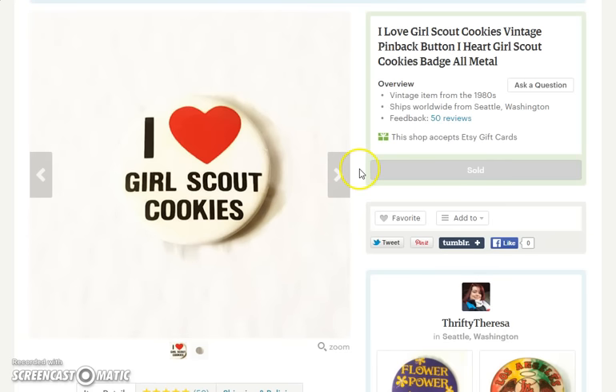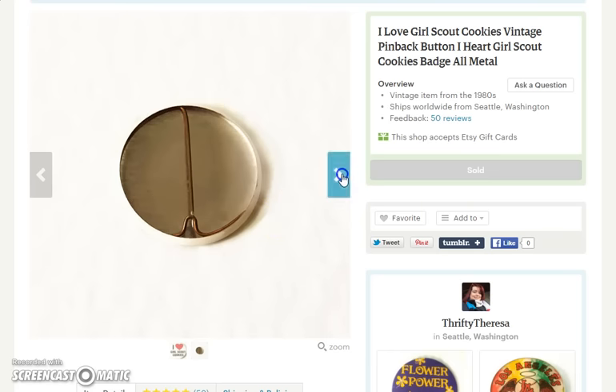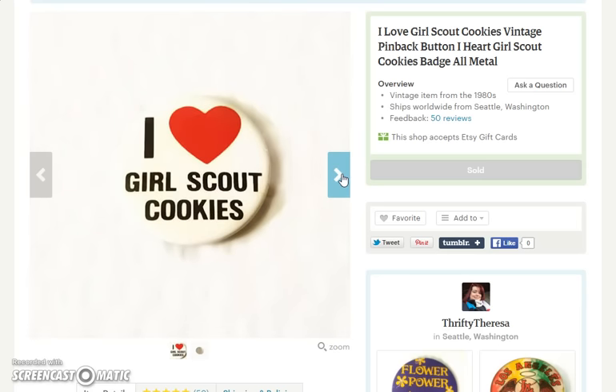Next item is this 'I Love Girl Scout Cookies' pin. Who doesn't? Everybody loves Girl Scout Cookies. This is a very vintage pin — you can tell by the backside, it's all metal. It's got the turned corners and the old-style stick pin on it. They really don't make them like that anymore. Nice little piece — it wasn't all rusty or anything. This sold for $6.